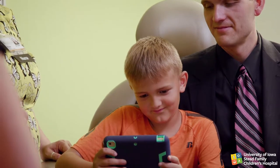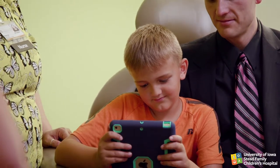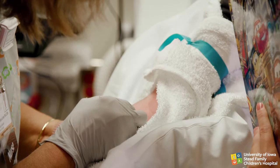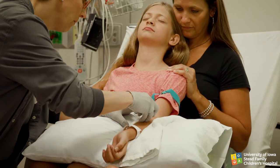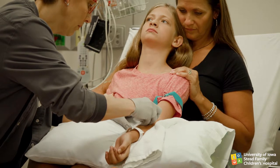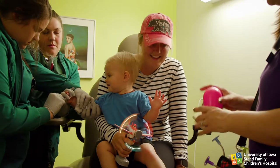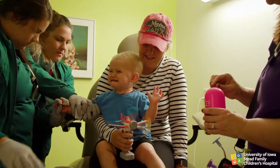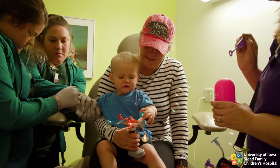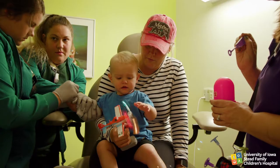Instead, provide specific instructions to the child such as, 'It's really important for you to hold your arm still right now,' or 'Squeeze my hand as hard as you can,' or 'Breathe in through your nose as deep as you can.' Keep working with the child and introduce other distraction items when you've recaptured the child's attention until the procedure is completely done.